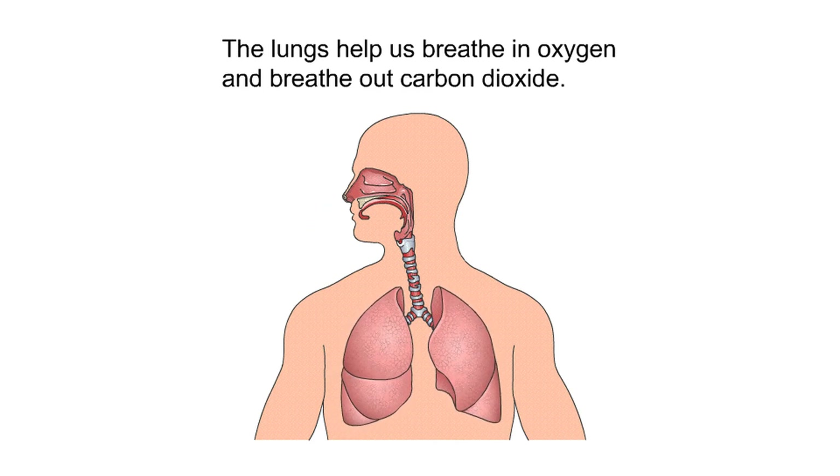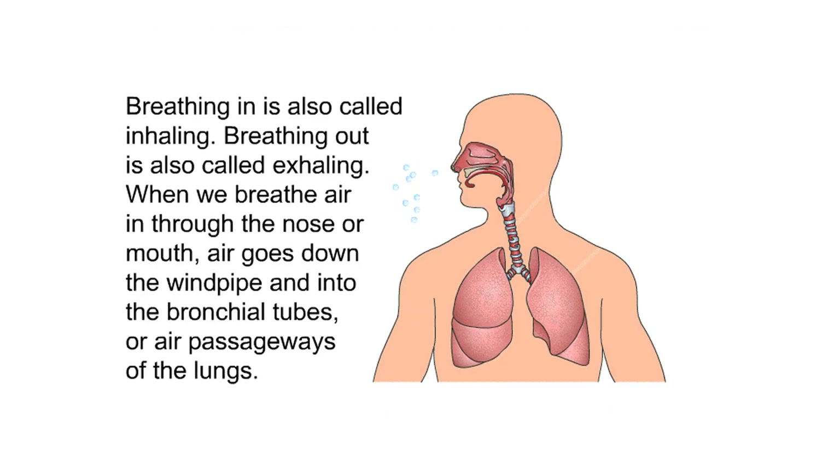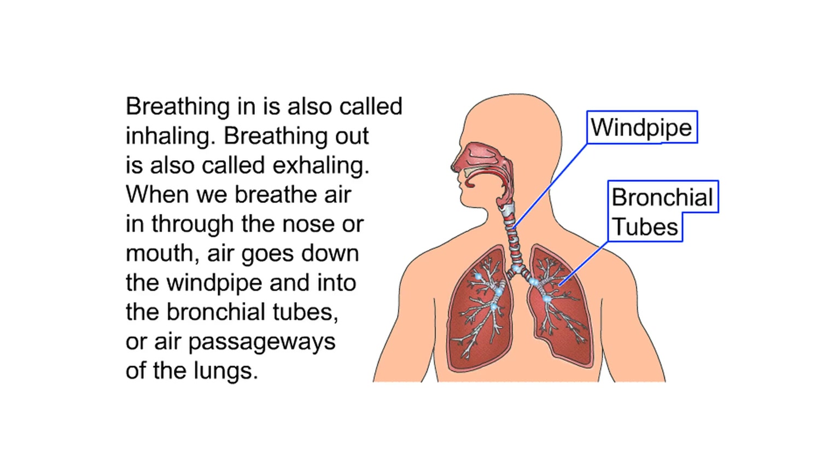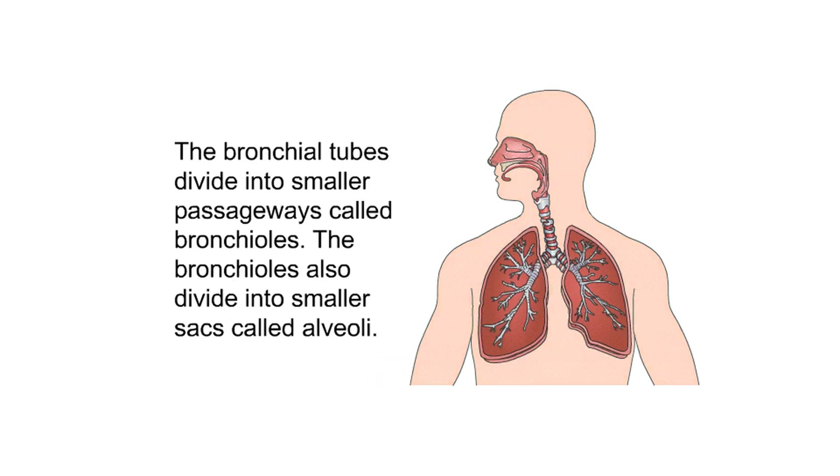The lungs help us breathe in oxygen and breathe out carbon dioxide. Everyone is born with two lungs: a right lung and a left lung. Breathing in is also called inhaling; breathing out is also called exhaling. When we breathe air in through the nose or mouth, air goes down the windpipe and into the bronchial tubes, or air passageways of the lungs.